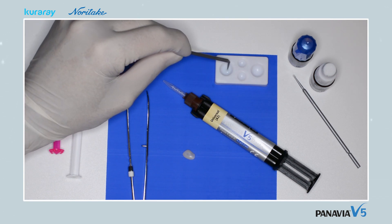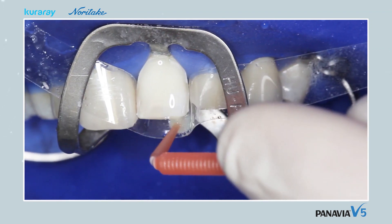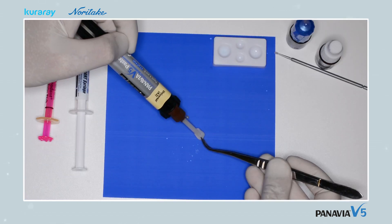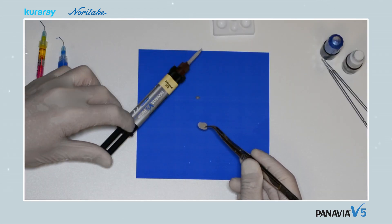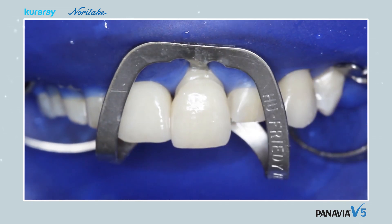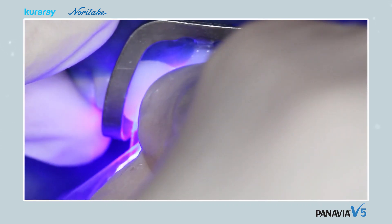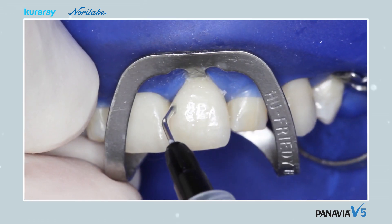The tooth primer is applied for 20 seconds and then gently blown dry. Panavia V5 cement is then applied to the facing before it is gently pushed into position. A micro brush is then used to remove most of the excess cement. The cement is then light-cured palatally and buccally for 5 seconds, after which any remaining excess material is removed.